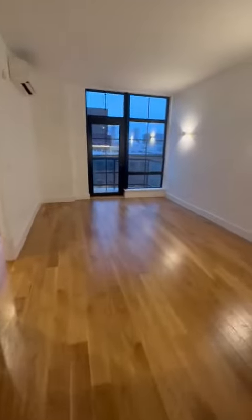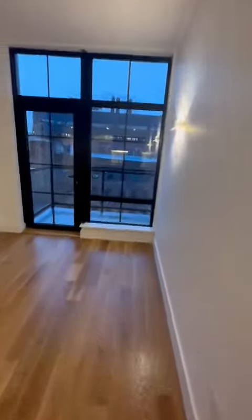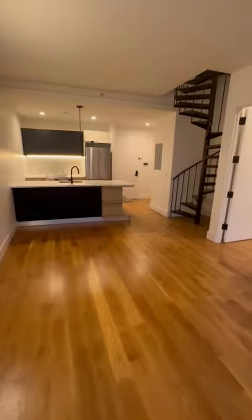You have a nice big living room with a private balcony. This could be used as a one bedroom or a two bedroom unit because there is an additional bedroom up these spiral stairs.